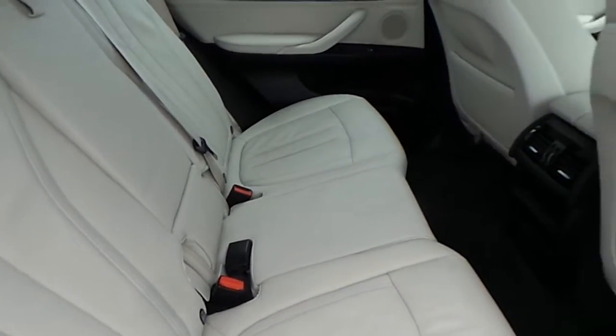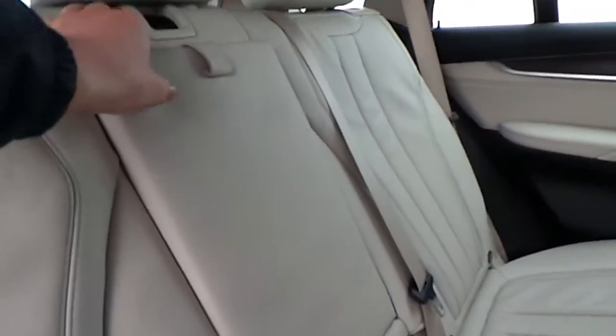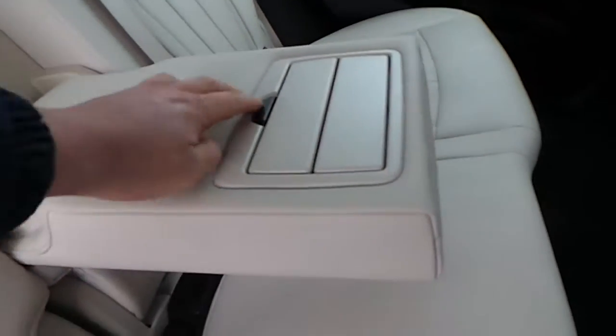On the interior of the car, you'll find the ivory white Dakota leather interior with very generous rear legroom, textured wood interior, four electric windows, and a folding leather armrest with cup holders.